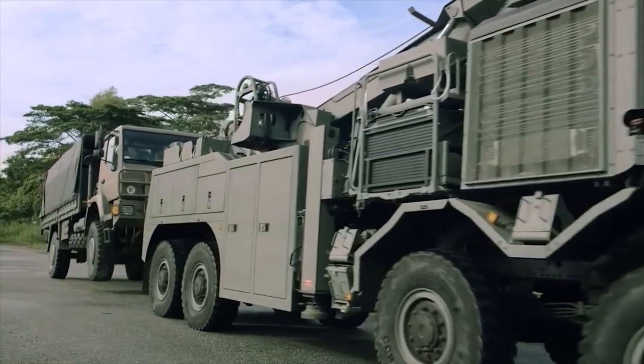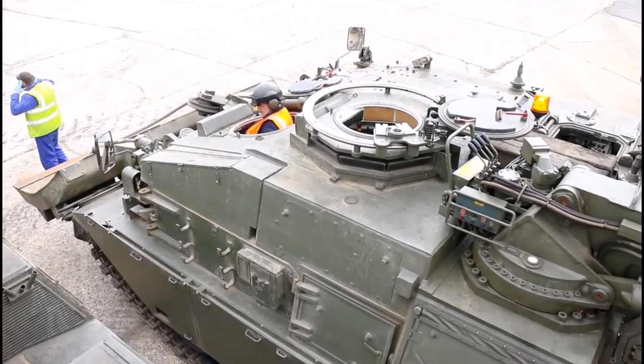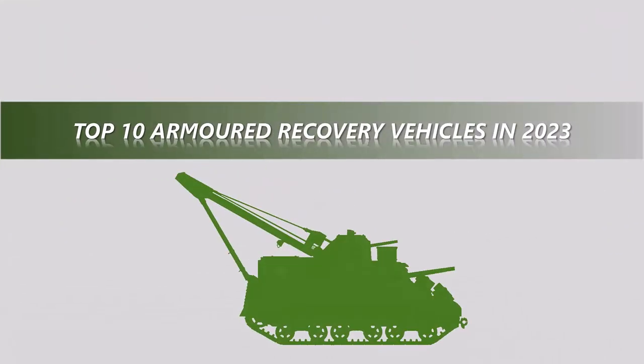ARVs may be equipped with winches, jigs, cranes, and or bulldozer blades to help with tank recovery. In this video, we will list the top 10 ARVs in the world today.